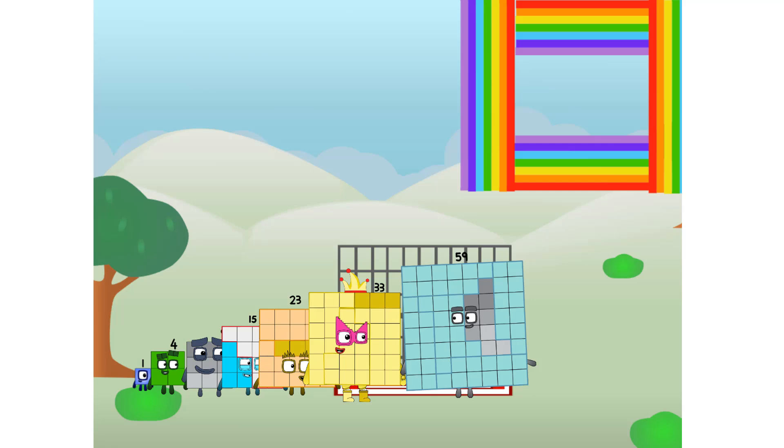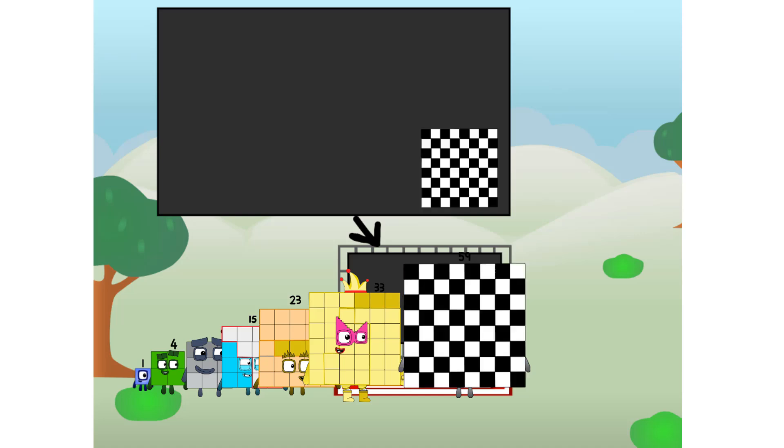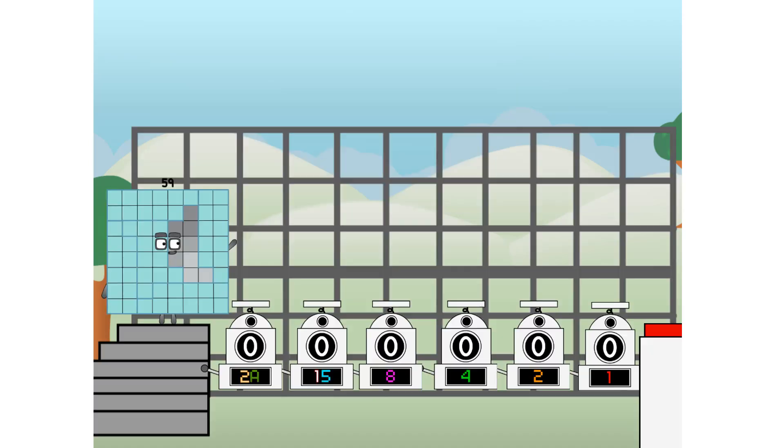There you are. This way — I've got so much to show you. I am 59. And I can be a strong square, a chess board, a super rectangle, eight octoblocks, or even a super cube. But today I want to show you a little trick I call binary boosters — using the power of doubles to send any number flying.